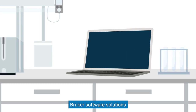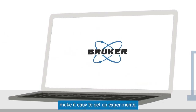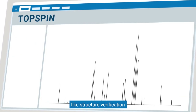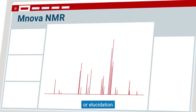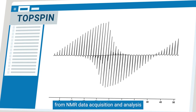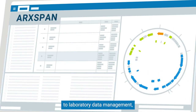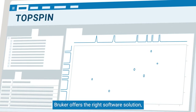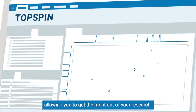Bruker software solutions make it easy to set up experiments, acquire NMR spectra, and perform analyses like structure verification or elucidation. From NMR data acquisition and analysis to laboratory data management, Bruker offers the right software solution, allowing you to get the most out of your research.